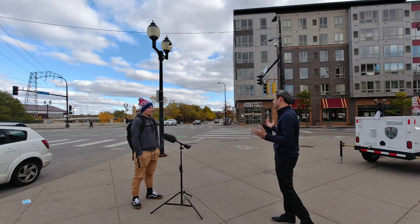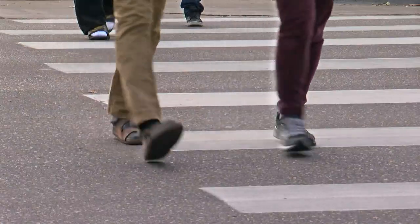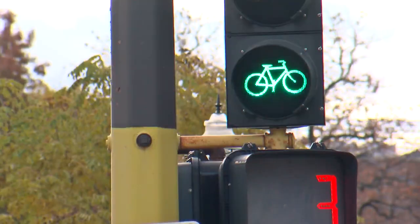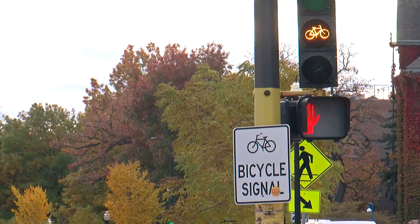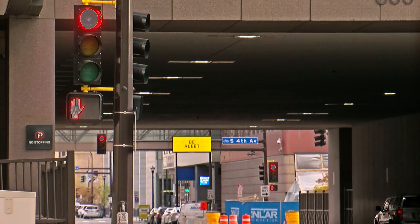What else can influence the light timing? Pedestrians, of course. That's especially important in Minneapolis, where foot and bike traffic are part of city life. Those factors, along with making each intersection work in unison, makes it a tall task. It's more of an art to try to set that at the right sweet spot so that we can manage the traffic flow at posted speeds or less.